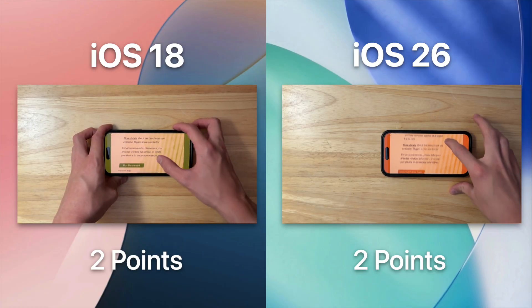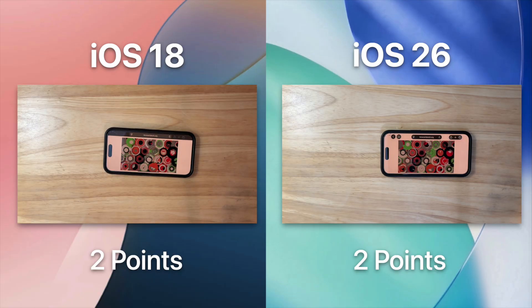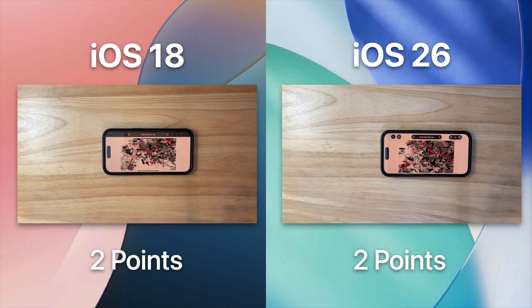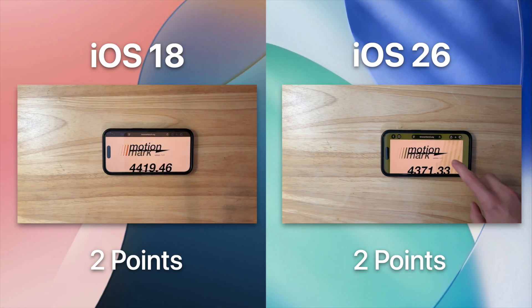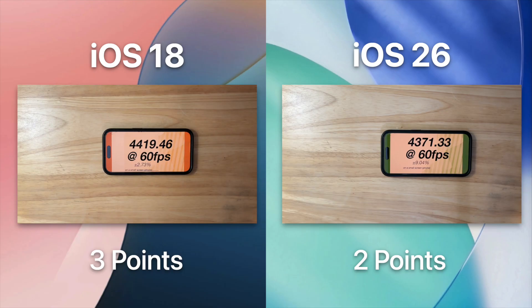The next test is MotionMark, and this is what pushes the web APIs to their absolute limit. This test renders complex effects to try to make the device lag as much as possible. It looks like iOS 18 has won this test by almost 50 points. This is telling us that WebKit didn't improve a whole lot in iOS 26.